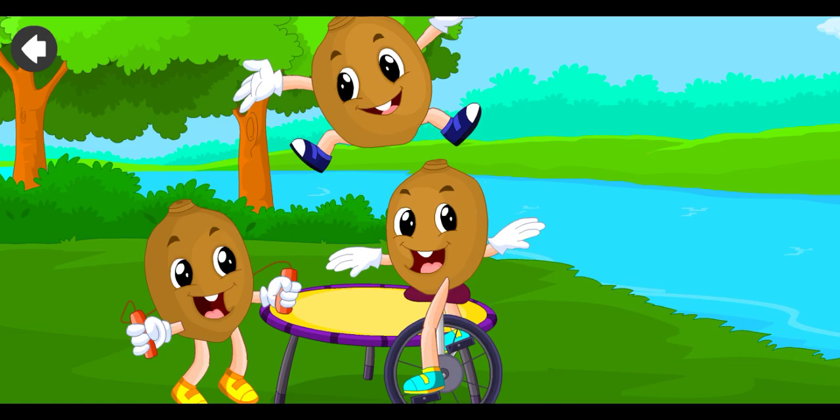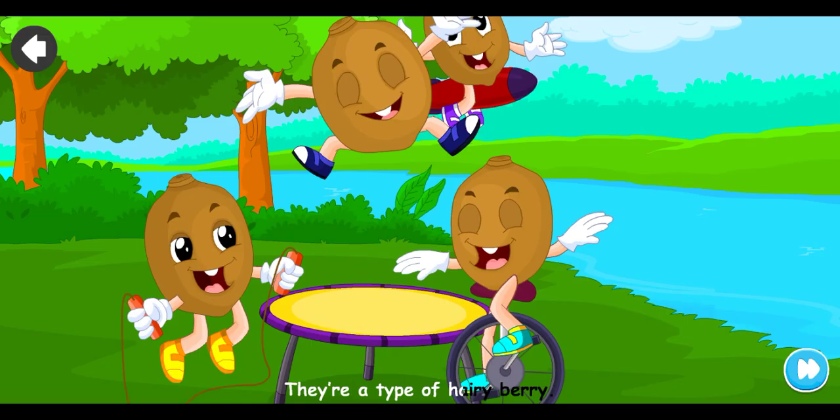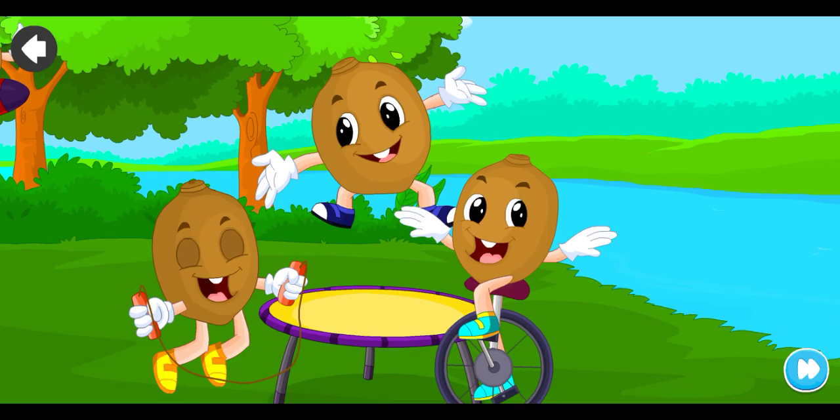Their skin is greenish brown and hairy. They're a type of hairy berry. As much as that might sound quite scary, kiwi fruits are yummy.